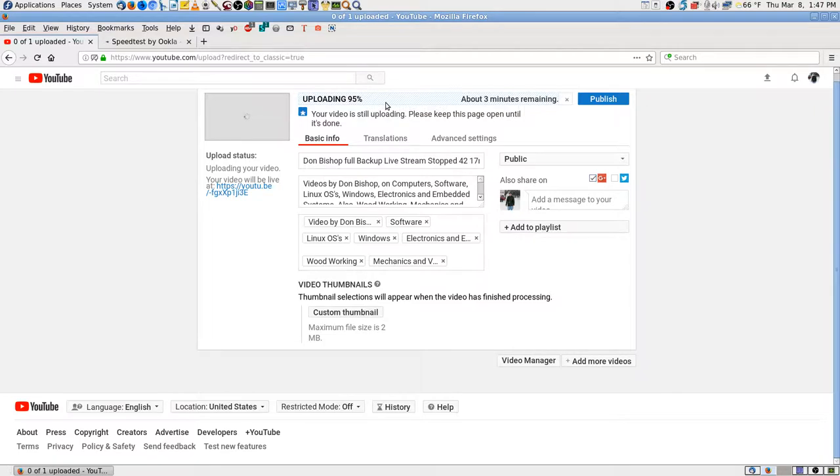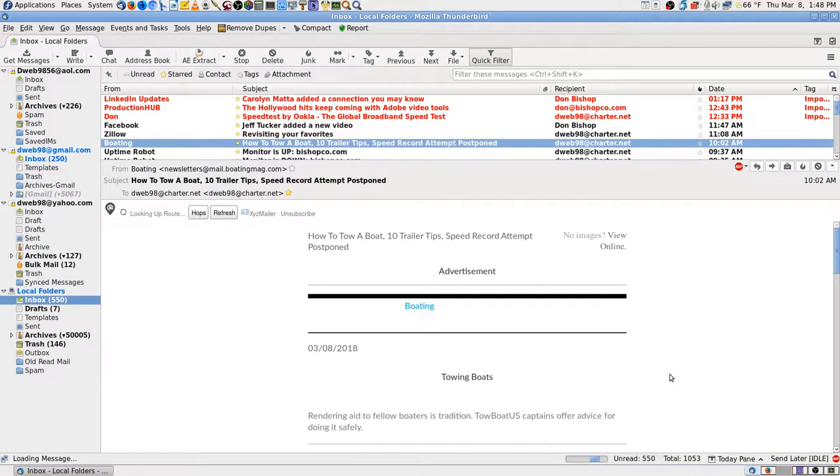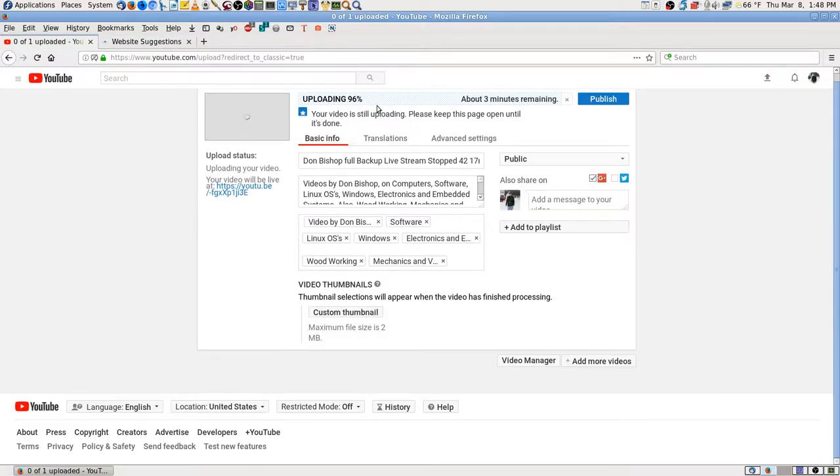I'm trying to reload the speed test page — I'm at 94% upload, almost done. I forgot to switch the camera to desktop mode. Now I'm at 95%. There are errors. I had already hit reload before I realized I was on the wrong page. When emails don't even load, that's pretty bad. I can't even get the speed test site to work — it's just ridiculous.